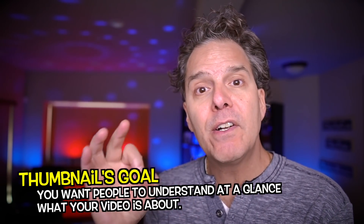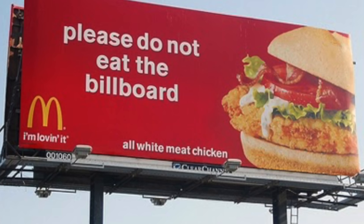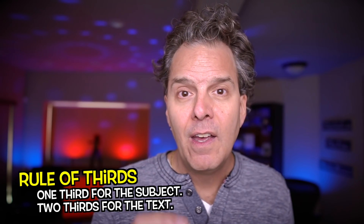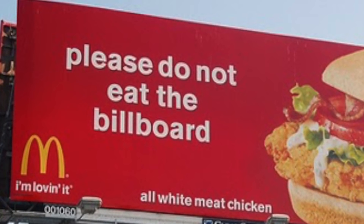You want people to be able to understand clearly, at a glance, exactly what your thumbnail and your video is about — and doing so will win the click. Here's another example of a billboard with great design we can apply to a thumbnail. Notice that the sandwich is in one of the thirds. In design, we often talk about thirds — one third for a face or an object, in this case the sandwich, and two thirds for the text. Notice how much space there is around the text. The text does not go to the bleeding edge of the thumbnail, and that makes it easier for the brain to comprehend. Design in the same manner and you'll win.